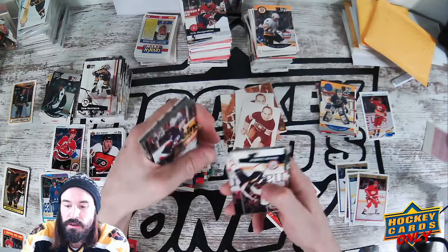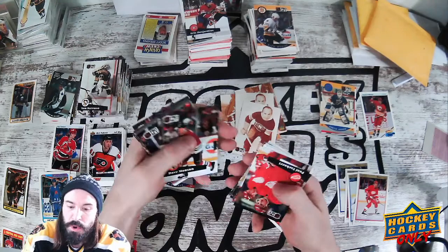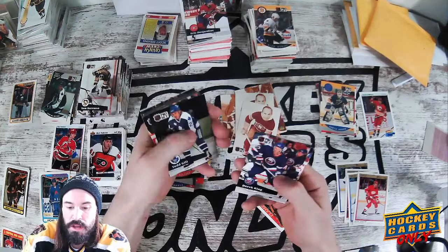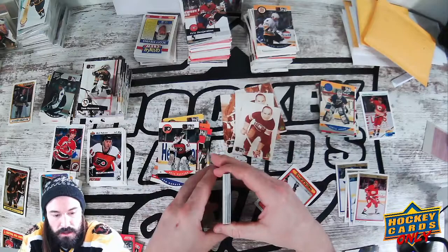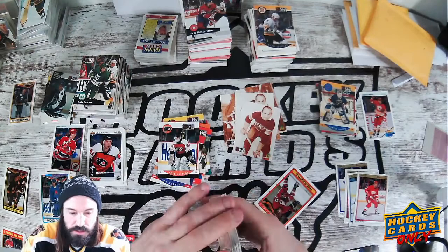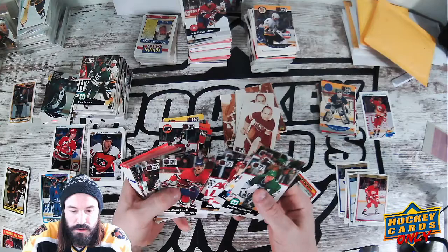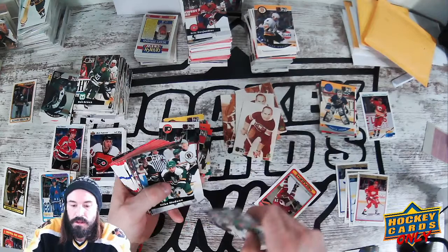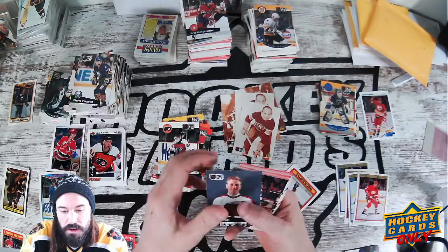Trevor Linden. Look at that — every other card here is Pro Set. Joe Nieuwendyk, Dave Mason, Paul Ysebaert, no name, no name, Derrick King, Rob Brown — bunch of Pro Set. Let's keep on trucking. This is a little bit of Pro Set — no big names here so far. There's a Modano — not like I'm going to pull him out, it's not his rookie. Here's a Brett Hull, Paul Coffey, Chris Chelios, Cam Neely, Ranford — interesting little run there.